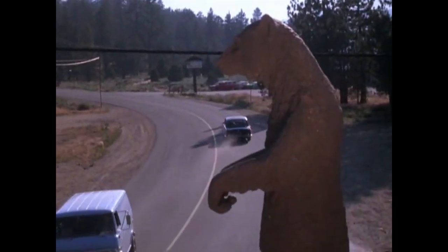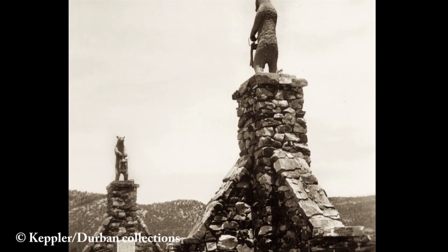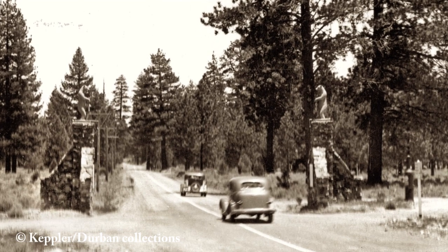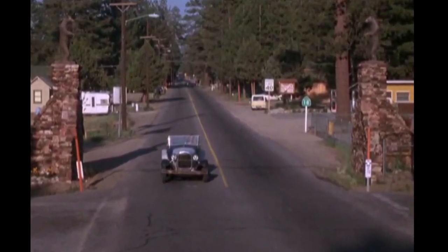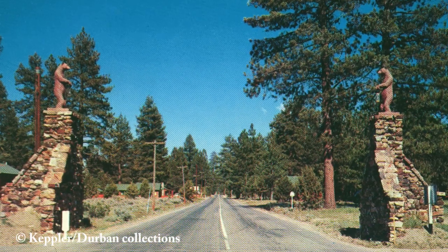Next we go to the intersection of Division and Big Bear Boulevard in Big Bear City. Check out this short scene as Andy drives through the intersection — notice anything different? Everybody who grew up in Big Bear remembers the twin bears that once stood on these rock monuments. They stood guard over this intersection ever since the Big Bear City subdivision was first developed in the 1920s. In the 1970s those monuments still existed when this chase scene was filmed. Today they are long gone, but the twin bears that stood on those monuments were fortunately preserved — they were on display in the twin bear equipment rental yard at that intersection.